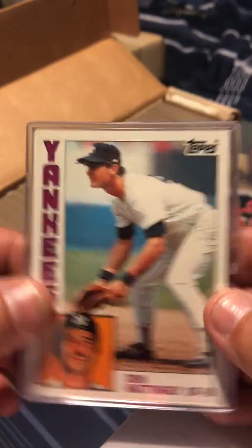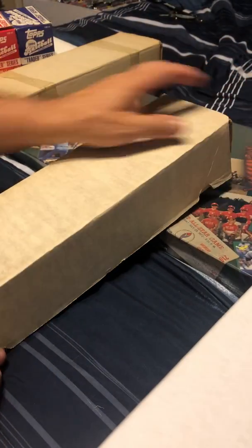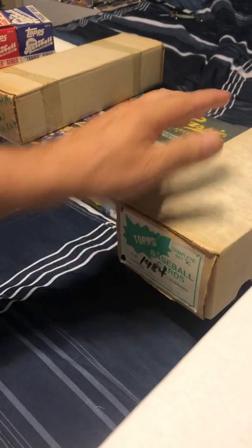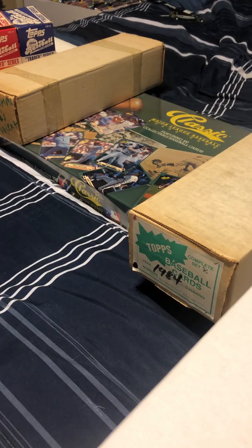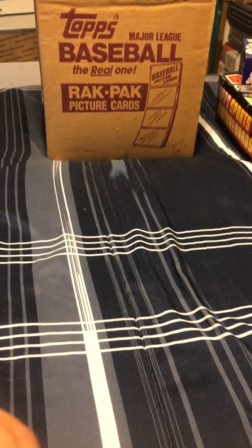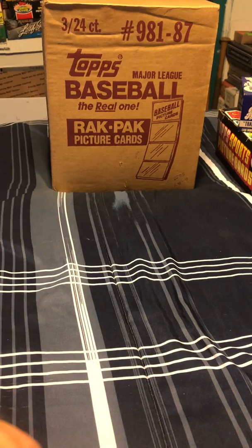So let's backtrack a little. This complete set in the box here was twelve dollars — twelve dollars, complete set, mint condition, nothing missing, very nice, very sharp, very well-centered Mattingly rookie card. This case of rack packs was $70. Not bad — the factory sealed 1987 rack packs.